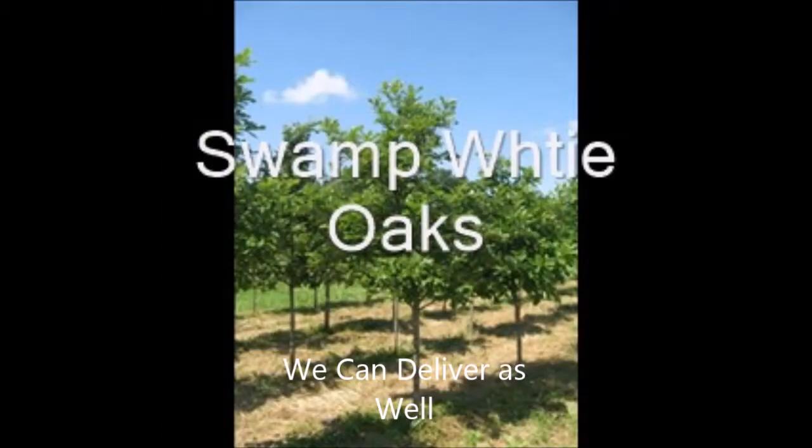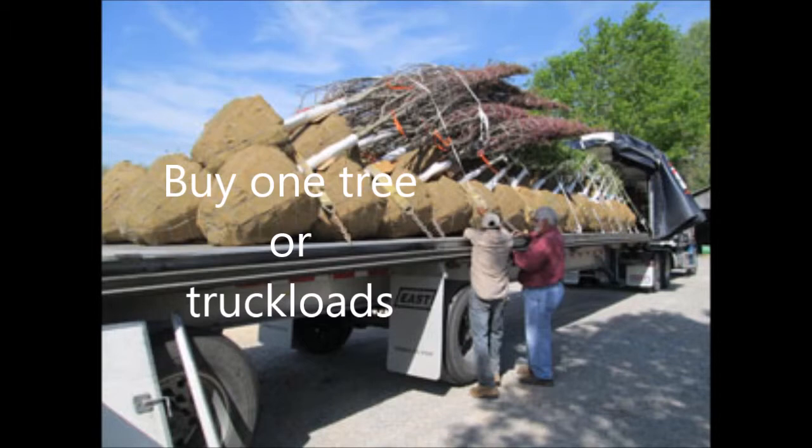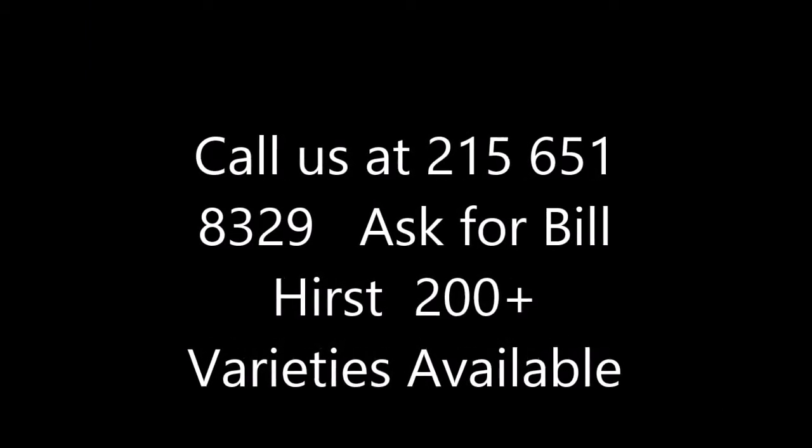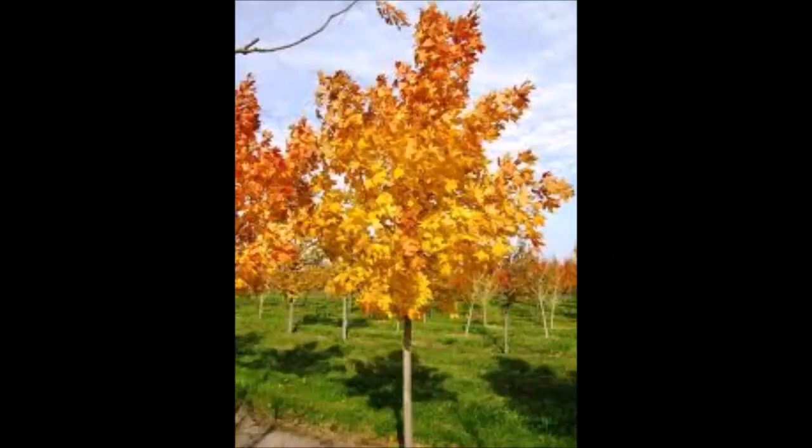These are our swamp white oaks. We also have a whole host of other trees. We load tractor trailer loads for you, or you can pick up just one tree if you want. You can call us at 215-651-8329 and ask for Bill. We have over 200 varieties of trees for you in Tennessee.